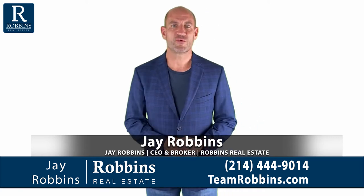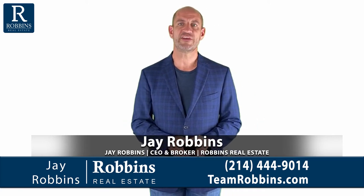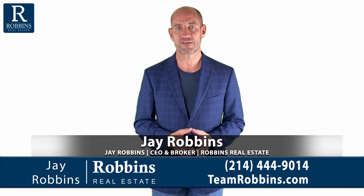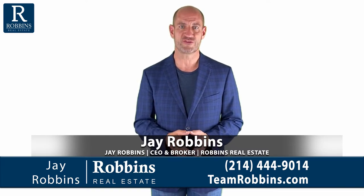Hi, my name is Jay Robbins. I'm the broker at Robbins Real Estate Group, and this is video number four in a series explaining the Texas 1-4 family residential contract.